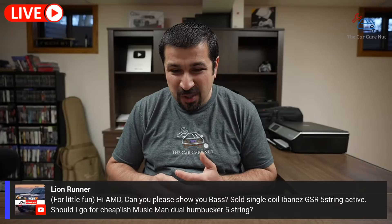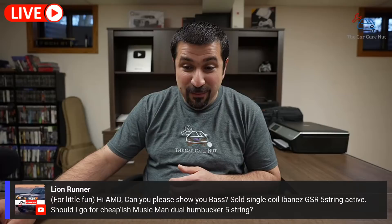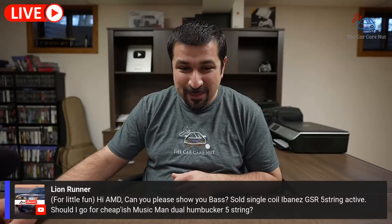Lion Runner asks for fun if I can show the bass — single coil Ibanez vs. cheapest Music Man. I have been playing bass a little lately, but things have been a little crazy with the shop opening. Maybe one of these days we'll hop over to the second channel and make a random live stream and I'll show you a few things.